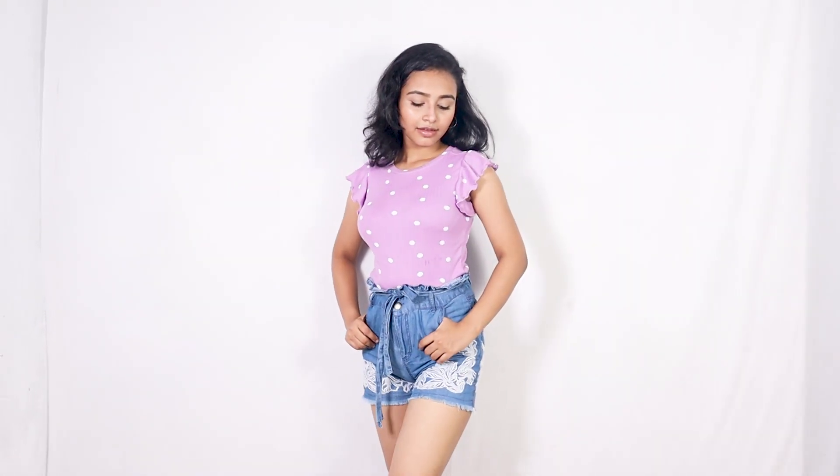You can carry it easily. With a little sneaker and some dainty jewelry, you can create a very good look with a basic outfit.